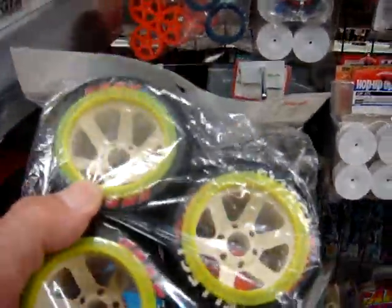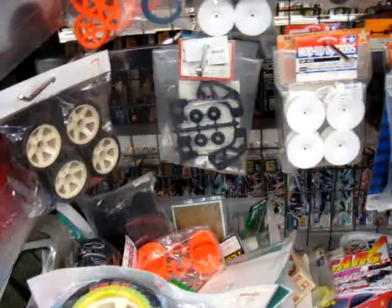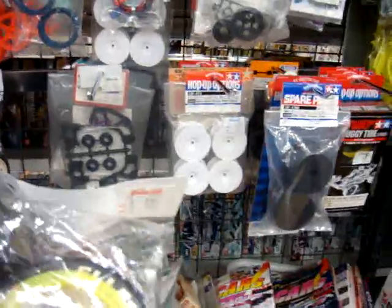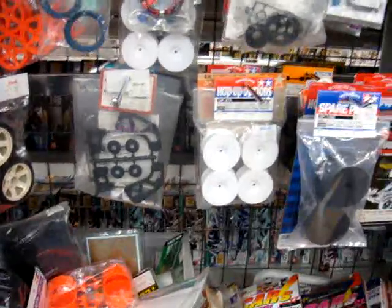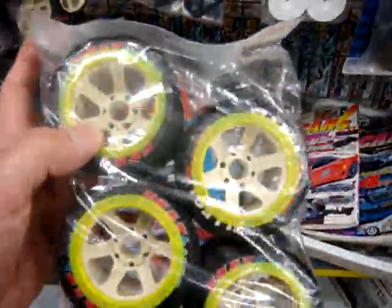I think these are Super Eight wheels, I'm not sure. I need to pick up some for one of my gas nitro RC cars. Maybe I'll pick these out — like seven bucks.